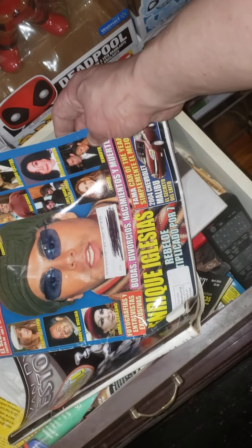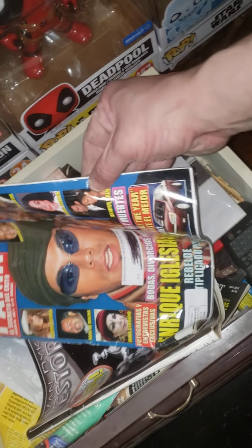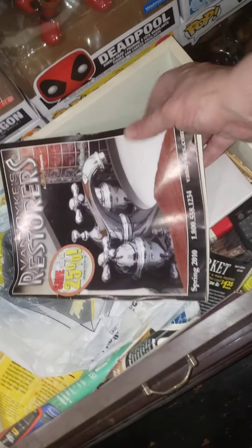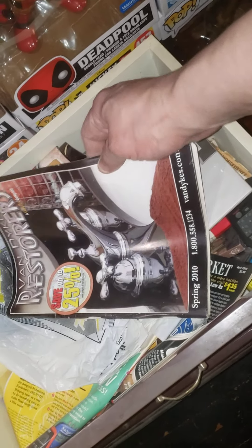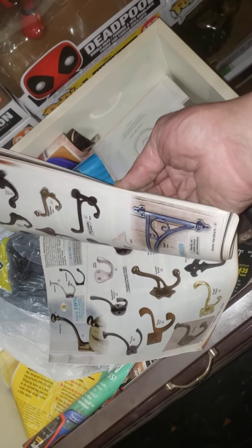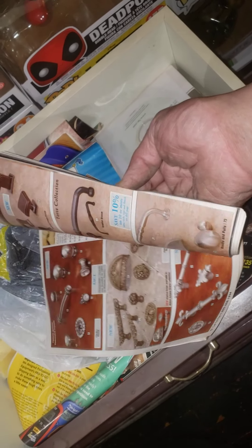FEMA — what the hell's a FEMA? 2003 — this thing's been here that long too, holy shit. I kept piling books up in this drawer. Randex Restoration. This is a faucet catalog — all this stuff, they don't even make them anymore.